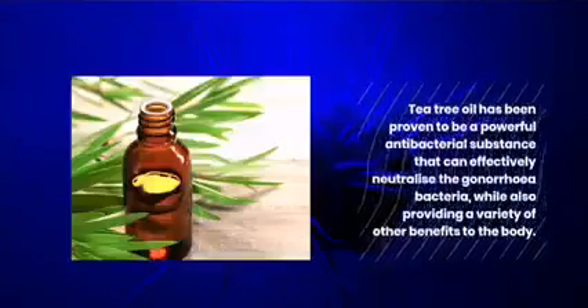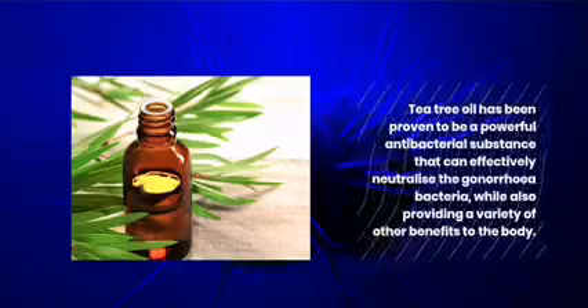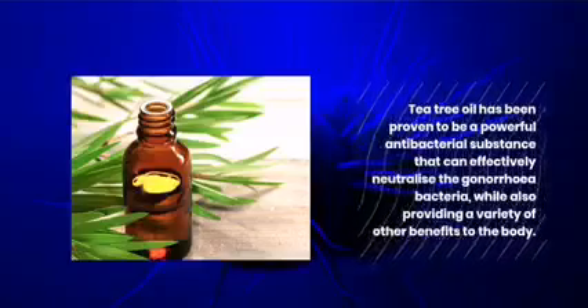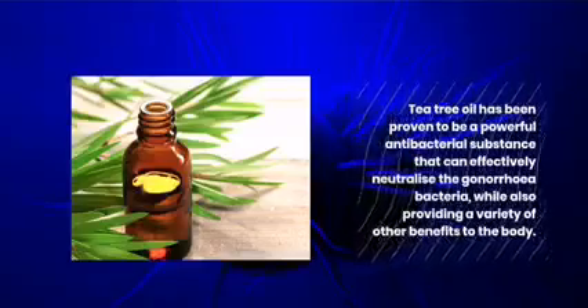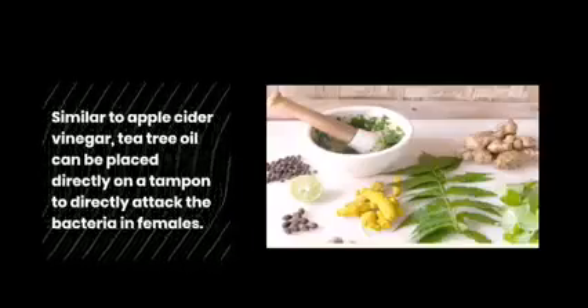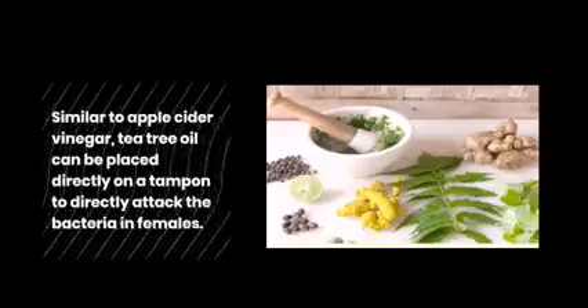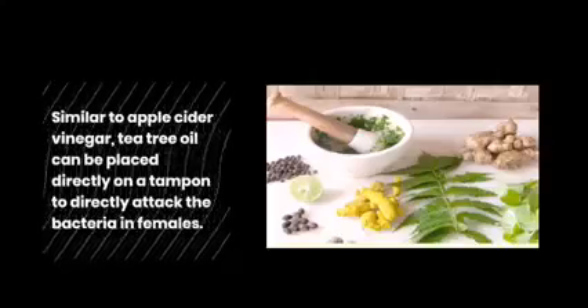Tea Tree Oil: Tea tree oil has been proven to be a powerful antibacterial substance that can effectively neutralize the gonorrhea bacteria, while also providing a variety of other benefits to the body. Similar to apple cider vinegar, tea tree oil can be placed directly on a tampon to directly attack the bacteria in females.